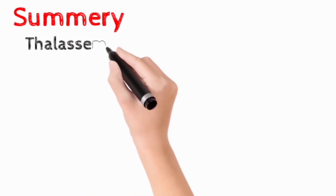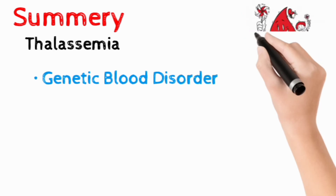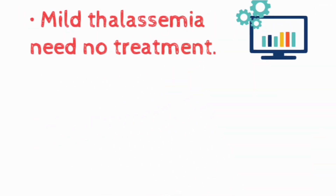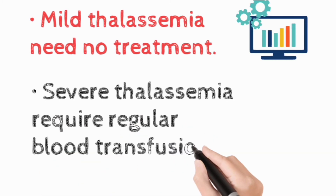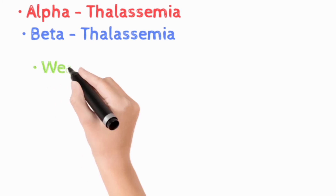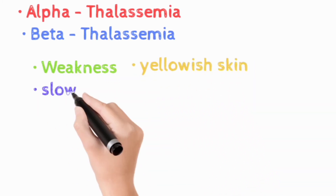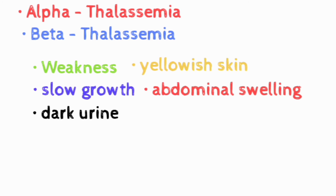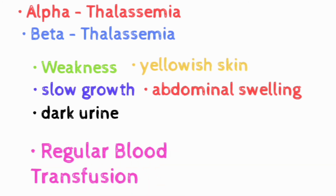In brief overview: thalassemia is a genetic blood disorder in which the body has less hemoglobin than normal to carry oxygen to body tissue. Mild thalassemia might need no treatment, but more severe forms require regular blood transfusion. Thalassemia is divided into two main types — alpha thalassemia and beta thalassemia. Main symptoms include weakness, yellow skin, slow growth, abdominal swelling, and dark urine. Treatment includes regular blood transfusion and bone marrow or stem cell transplantation.